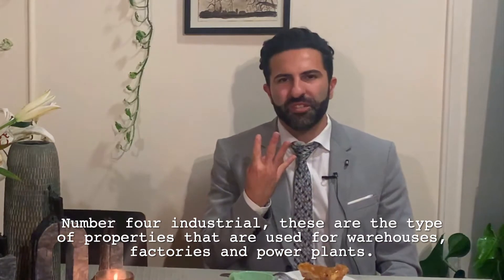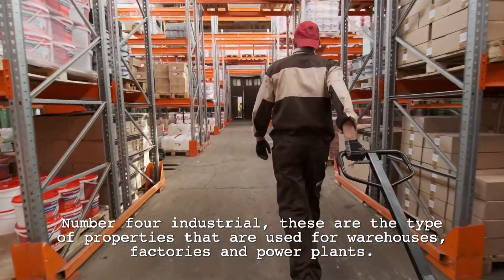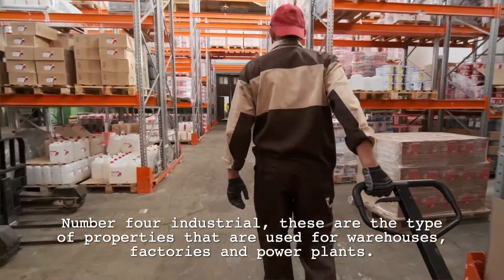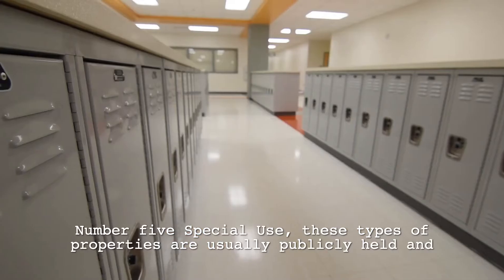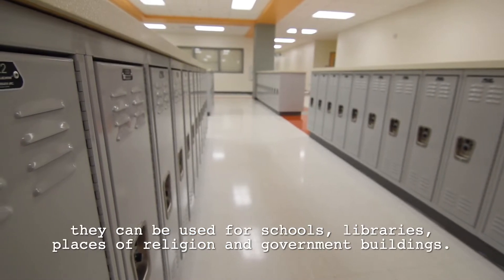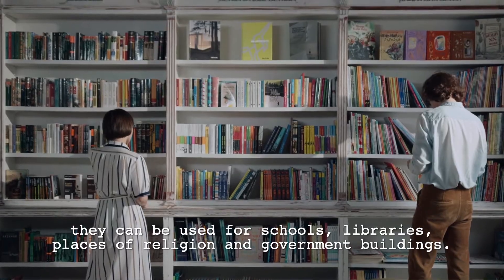Number four: industrial. These are the type of properties that are used for warehouses, factories, and power plants. Number five: special use. These types of properties are usually publicly held and they can be used for schools, libraries, places of religion, and government buildings.